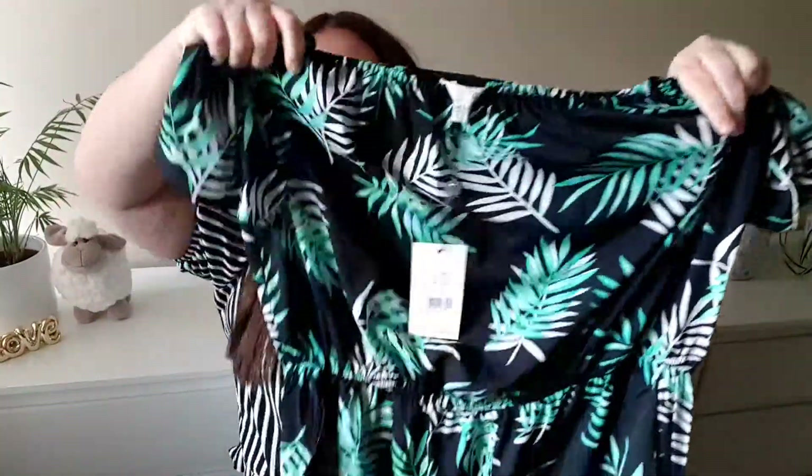The last jumpsuit was also from Yumi and I love this pattern. I think tropical patterns were in last year but they've arrived to me just now. This is a bando top with elasticated waist, also a pocket, very wide leg. It is meant to be mid-calf length but I'm sure it will be full length on me — but I'm quite happy with this. Let's see the try-on.